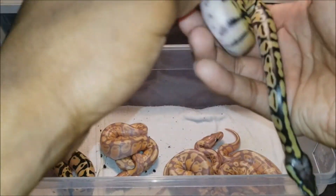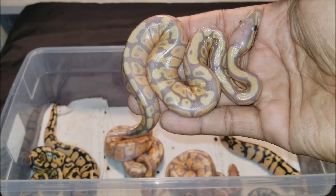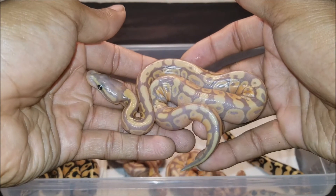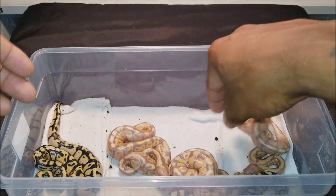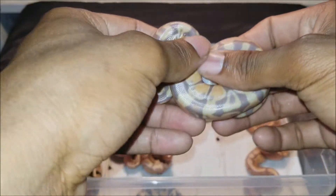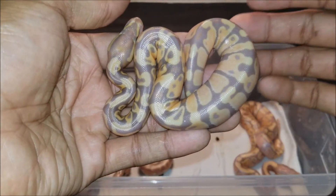They want to be extra busy today. Here we have a male banana — very nice, nice busy pattern. And here we have another male banana, a nice banded male.